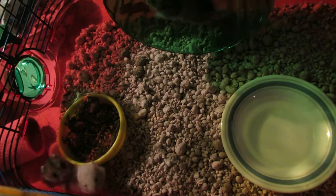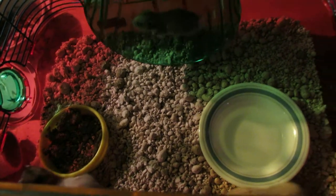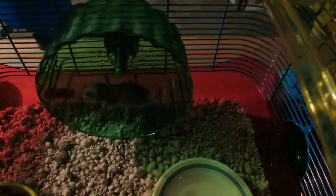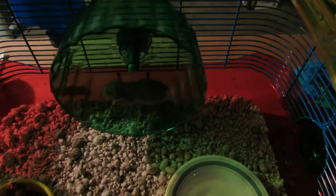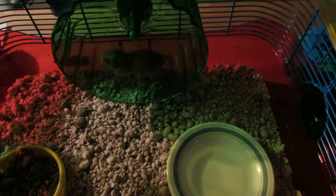We will have to separate the boys from the girls so we don't make any more baby hamsters. But you can see that they've mastered their wheel — they're cute, they're low maintenance, they're a great first pet.